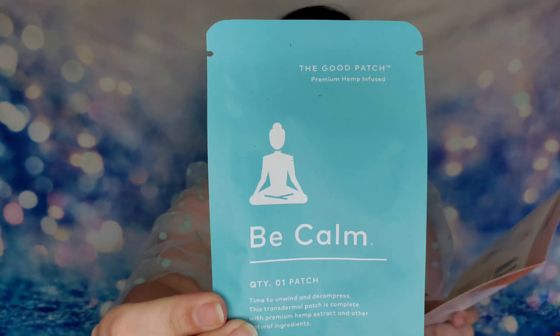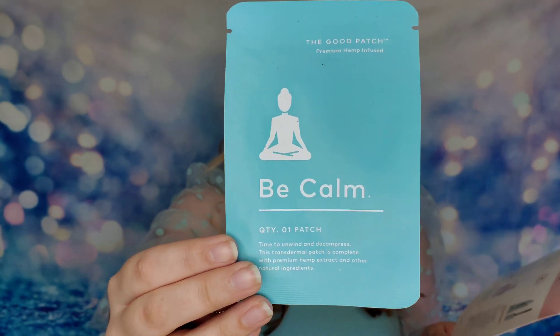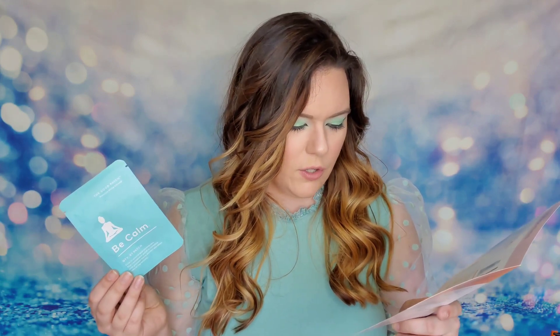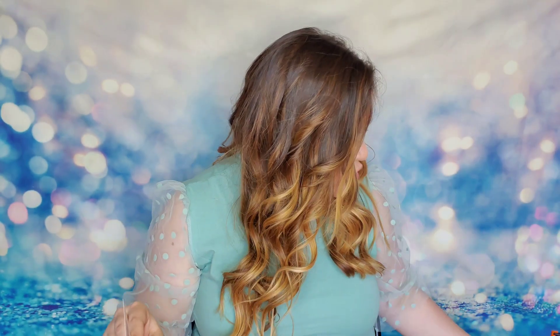I also have one patch from The Good Patch and it's called 'Be Calm.' This patch is $12, or $16 for a full box. It contains hemp and menthol which will help to calm you throughout the day and relieve stress and anxiety — just stick it on the inside of your wrist and leave it for up to 12 hours. I've never tried anything like this so that'll be something new to try. This box has so many unique things in it this month.